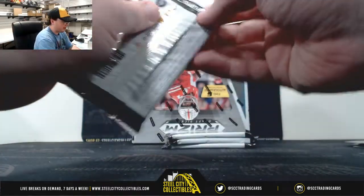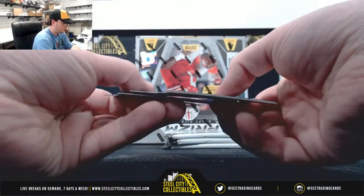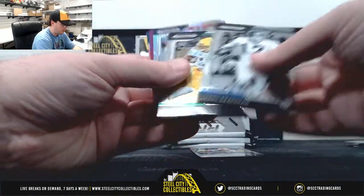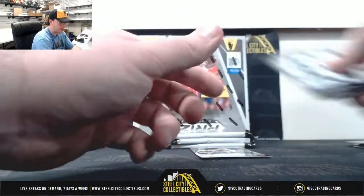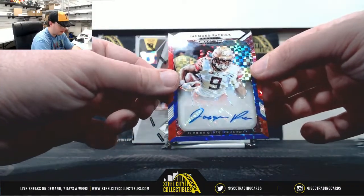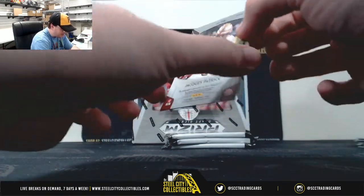Let's get our second pack here. Bradshaw, Freeman, Walker, Ridley Purple — not numbered. Baker All-Americans, Grange and Saquon. And we've got Jock Patrick out of Florida State, number 95 of 99.